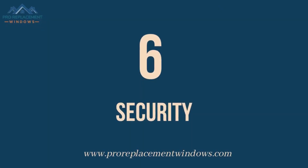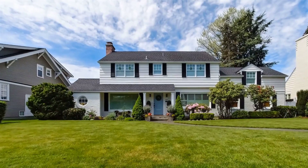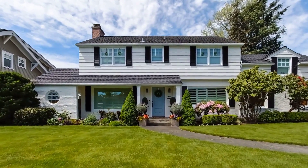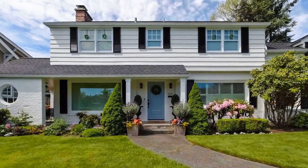Number 6: Security. Single-hung windows provide increased security. With just one operable sash, they are harder to break into compared to double-hung or slider windows. This gives homeowners peace of mind.